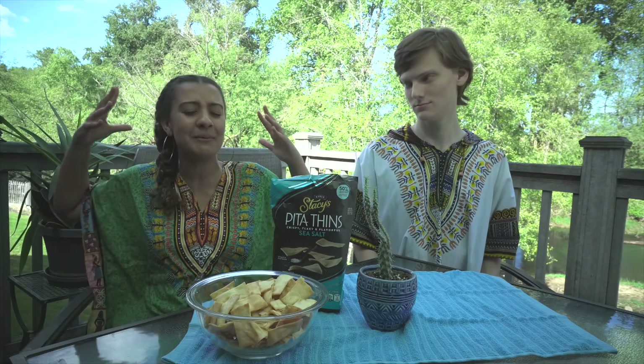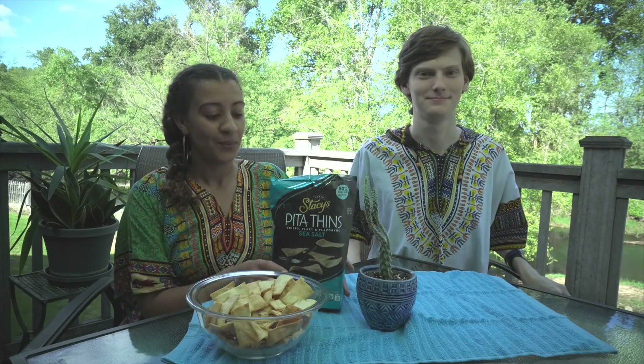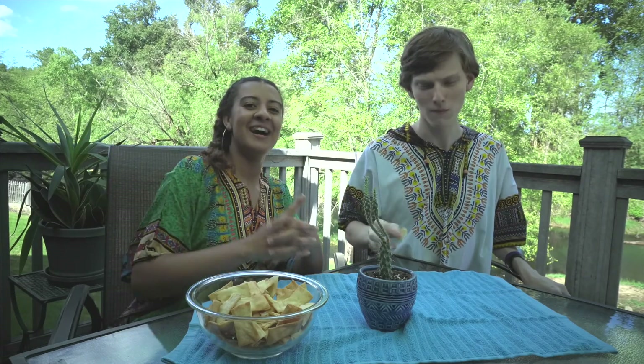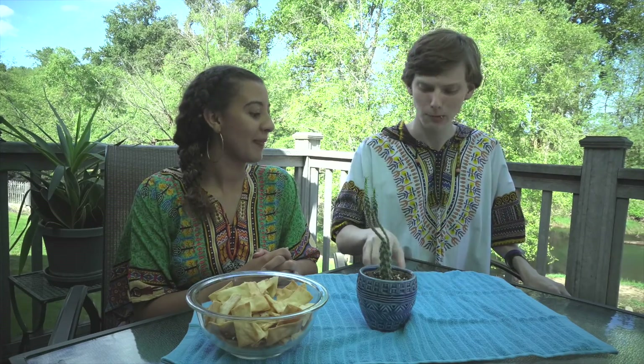Welcome to the woods! Are you guys ready? Because today we are going to be raiding hummus — I said hummus, so don't come at me with anything. Today we have some lovely pita thins by Stacey's. Zach, are you ready? Yes, I've waited my entire life just for this moment.